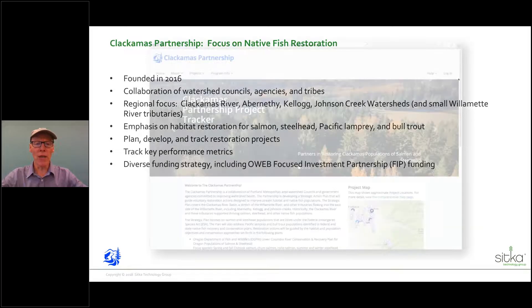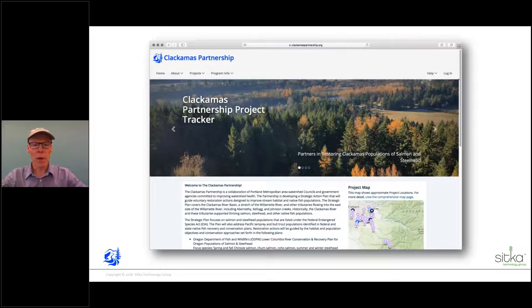The Clackamas Partnership — what is it? A lot of folks in this webinar are interested in Focus Investment Partnership funding from OWEB, and that's really how our partnership got together. There are four watershed councils: in addition to our council, there's the Clackamas River Basin Council, the Greater Oregon City Watershed Council, and North Clackamas Urban Watershed Councils. When forming the partnership, one of the original things we talked about was that with a Focus Investment Partnership, you're going to be proposing a lot of projects and really need a way to organize them.